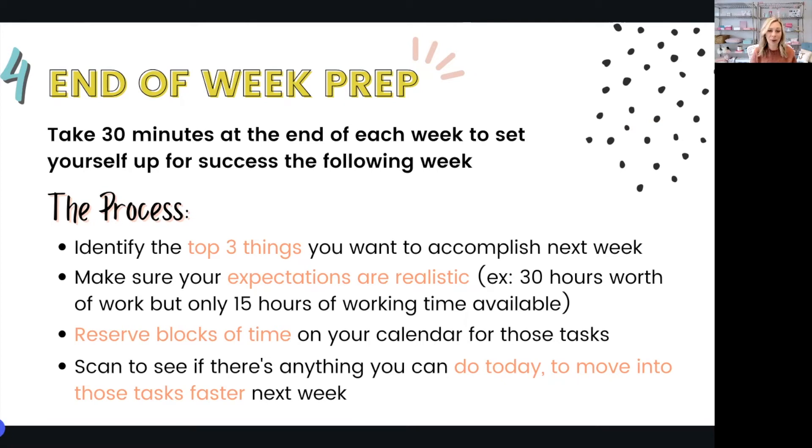Once you've identified those top three priorities for the week, the key is to reserve blocks of time on your calendar to get those things done before the week even starts so that you can stay committed to making it happen. Once next week rolls around, there are going to be lots of things and people vying for your time, but with this end of week prep you're prioritizing the things that matter most to your business in advance. After you've reserved your time, do a quick scan to see if there's anything you can do before you wrap up today to move into those tasks faster next week. It gives me so much more focus and honestly leaves more room for fun on the weekends without having to think about work, because we all need that reset.